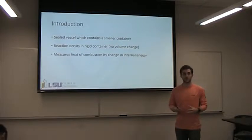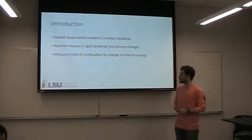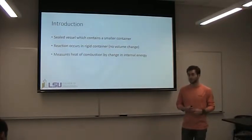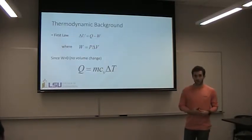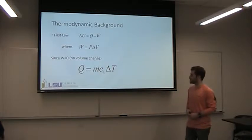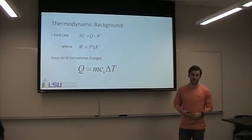Basically, what goes on is there will be some sort of combustion reaction inside the bomb. And then what we're trying to figure out is we're trying to measure the heat of combustion by the change in internal energy. So some thermodynamic background — this one's real simple. It's just based off the first law. The change in internal energy is the heat minus the work.